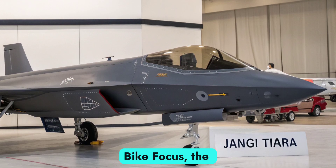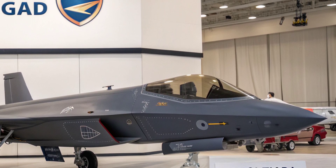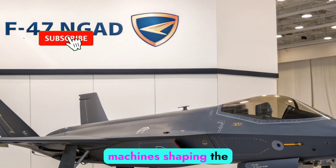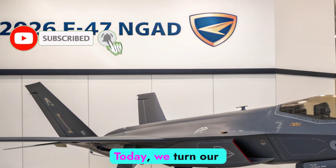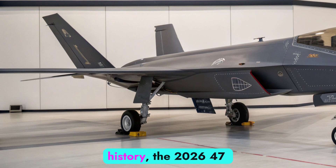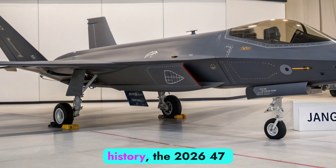Welcome to Autobike Focus, the channel where technology, design, and performance meet to showcase the machines shaping the future. Today, we turn our attention to one of the most ambitious defense projects in modern history: the 2026 F-47 NGAD.